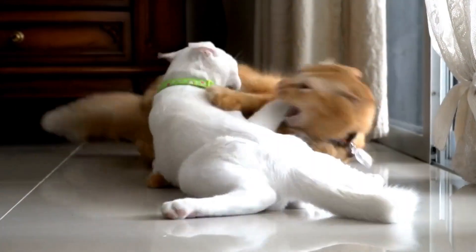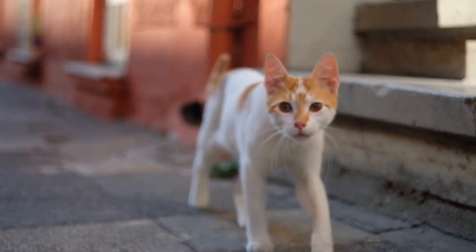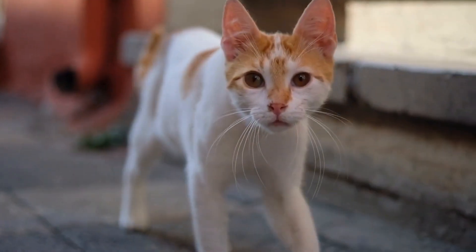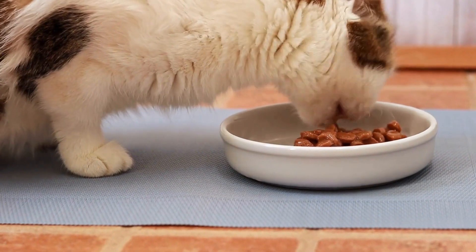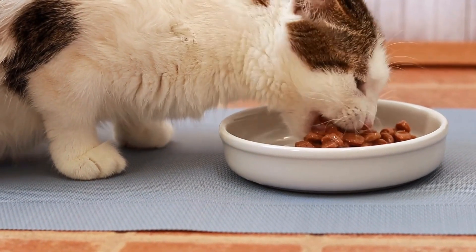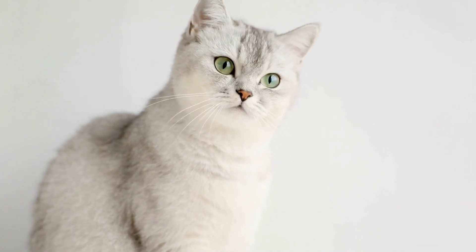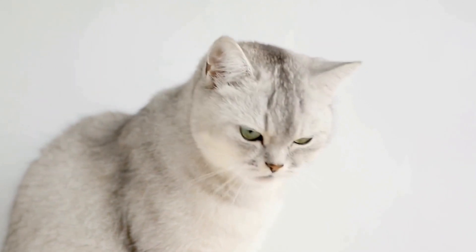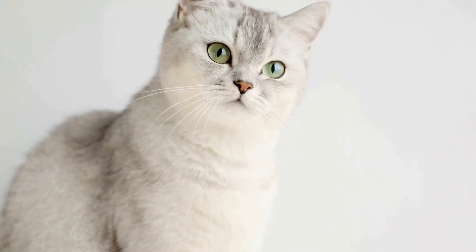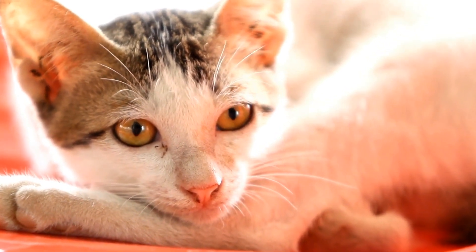Four: The Secret Stash. The sock drawer often serves as a secret hiding spot for cats. Many owners have discovered a collection of toys, objects, and sometimes even treats within their furry friend's hiding place. Cats impulsively collect these treasures, whether it be a shiny trinket from a family member or a small mouse toy from their favorite game. The sock drawer becomes a treasure trove, offering a glimpse into their hidden adventures.